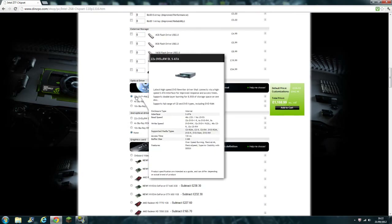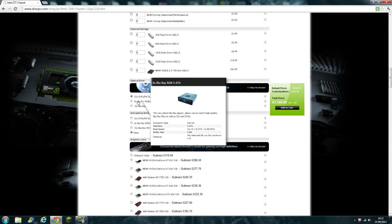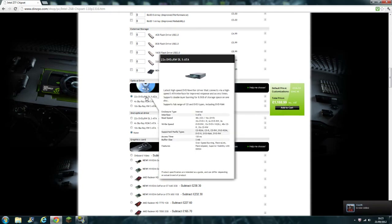For the optical drive I'm just going to stick with the normal standard one. I really don't want a Blu-ray drive because I don't watch Blu-ray on my PC — I've got my other TV for that, and a Blu-ray player. So I'll just be sticking with the normal DVD drive.